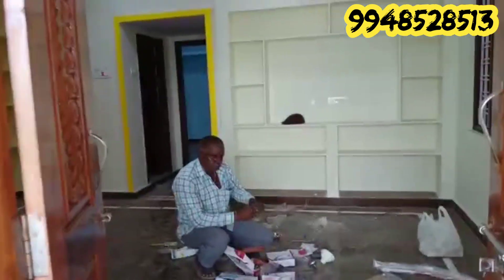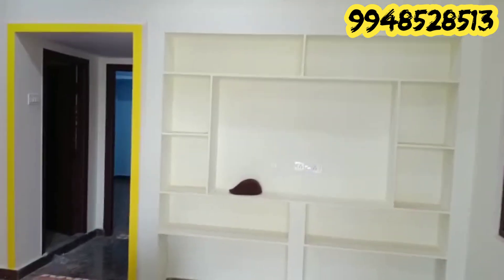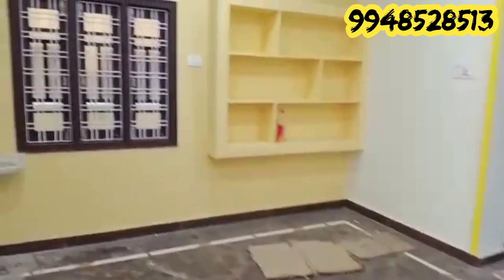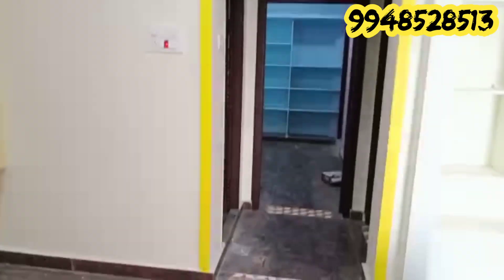I have an east-facing 110 square yards independent 2BHK house, ready to occupy. Almost all work is complete. If you are interested in this channel, subscribe and follow me. This is the east-facing 110 square yards independent 2BHK house.